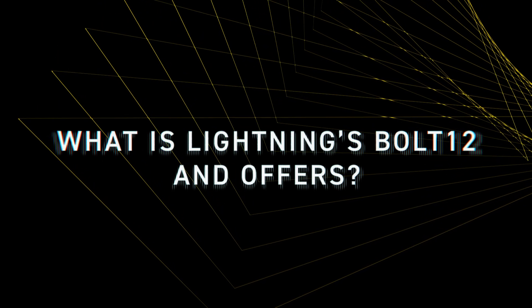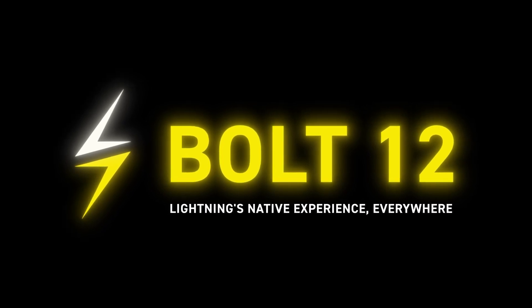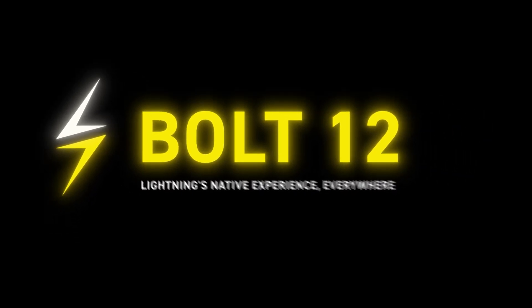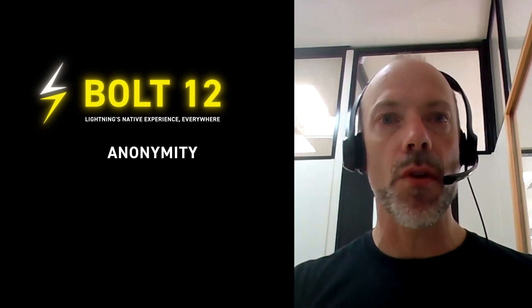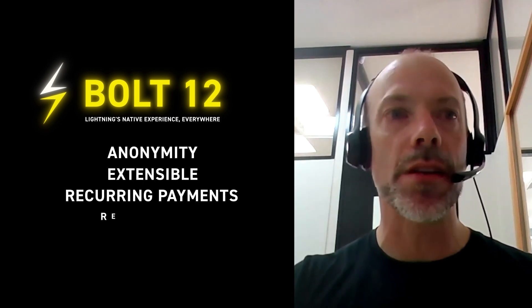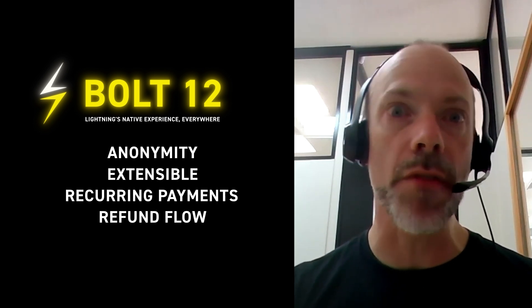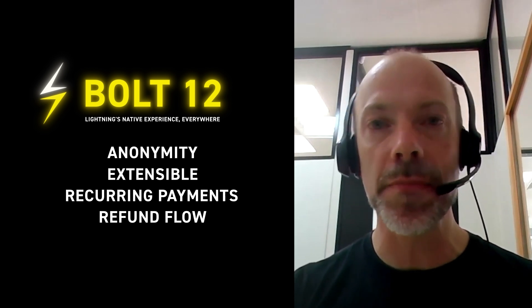Bolt 12 is a big thing we're working on — a standardization effort for the next generation of invoices and payment systems. What people really want is a static QR code, more privacy and anonymity guarantees, and extensibility so we can have recurring payments, refund flows, and all these things we've discovered from five years of experience with Bolt 11.